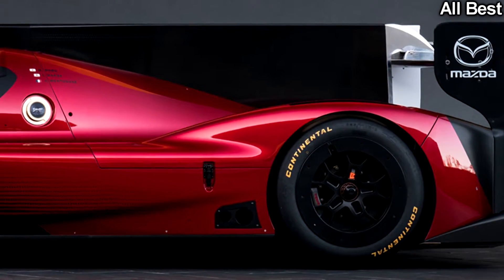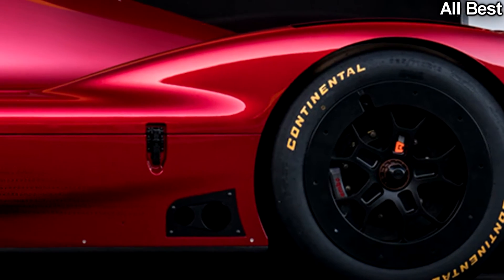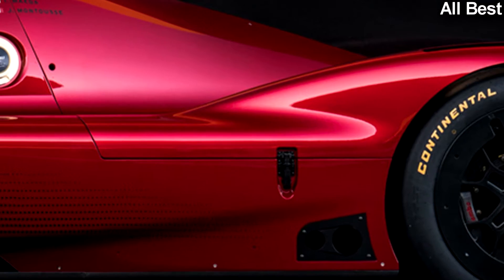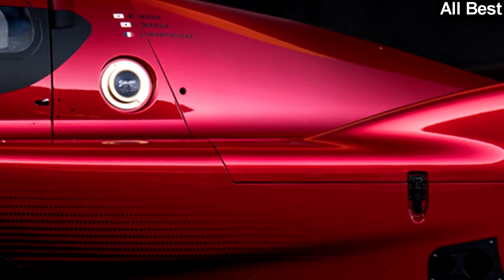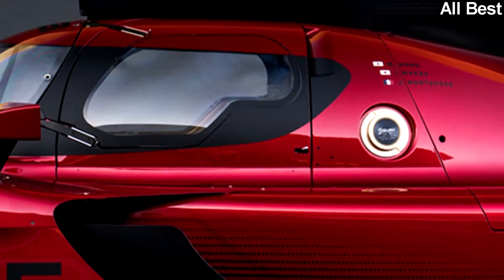The car is fully compliant with regulations and will compete primarily in the IMSA WeatherTech Sports Car Championship. Look for the gorgeous RT24P to make its competition debut at Daytona in January of next year.